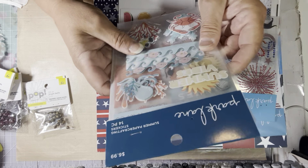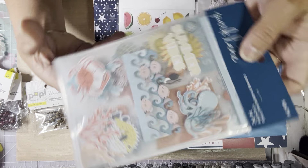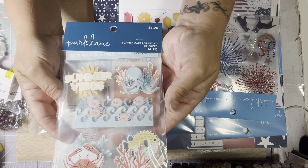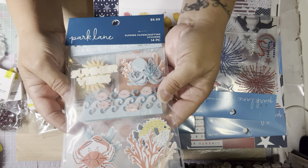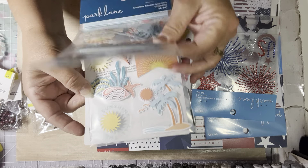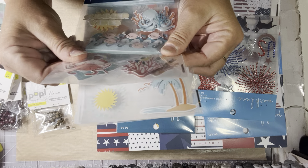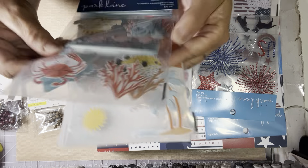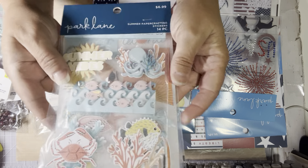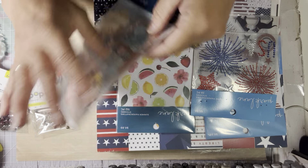I picked up this one — it was 70% off of $6.99. This goes with one of the paper pads I picked up. It says 'Summer' and it's like nautical. They're three-dimensional, so you get that and you get this. They were $6.99 with 70% off, so that was a good deal.